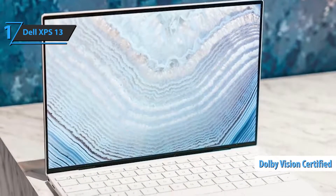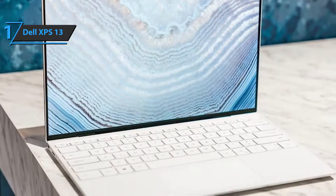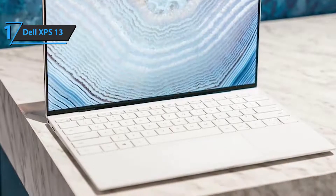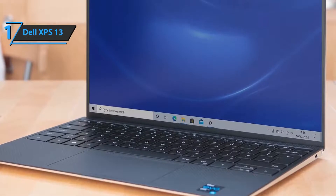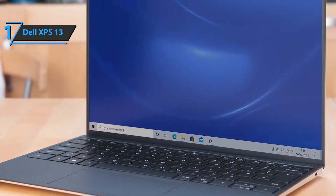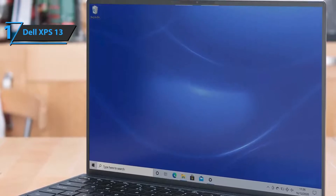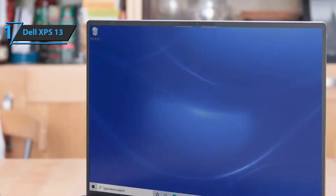Furthermore, above this screen is a 720p HD webcam with a built-in infrared sensor. The XPS 13 speakers are great. They're not as good as the ones you have on the 16-inch MacBook Pro, but we can't complain, considering the price difference between the two. The music sounds rich, and the sound can easily fill a small room. Also, the keyboard is fantastic. The XPS 13 has a full-size backlit keyboard with dedicated rows of function and numeric keys.